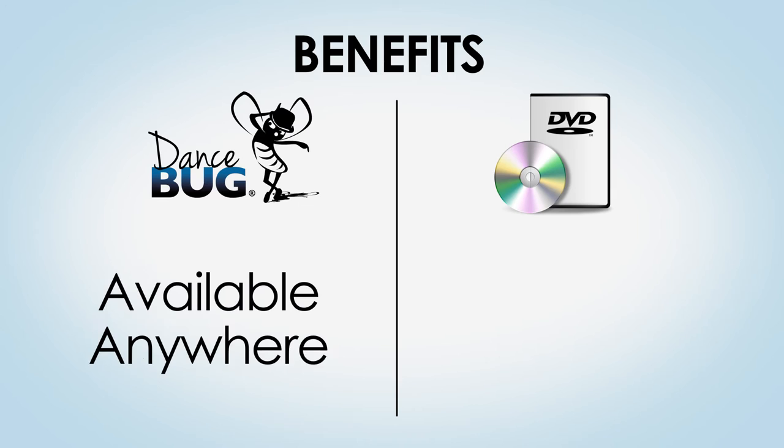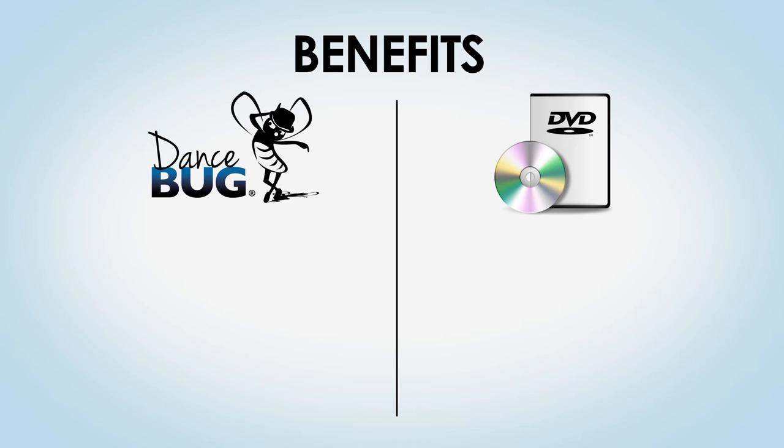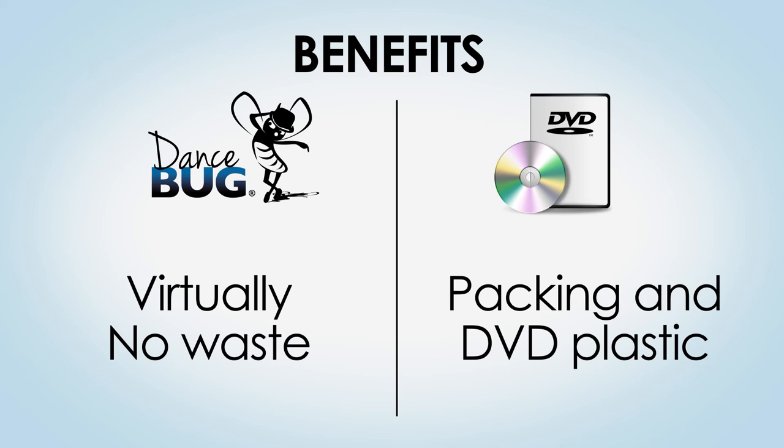Dancebug.com is presented in high definition. Watch your shows wherever you are in the world on your internet enabled device. No need to wait for physical discs to arrive — access your recitals instantly. Dancebug.com is typically half the price of DVDs. By eliminating plastic discs, cases, and paper inserts, we are making our planet a little bit greener.